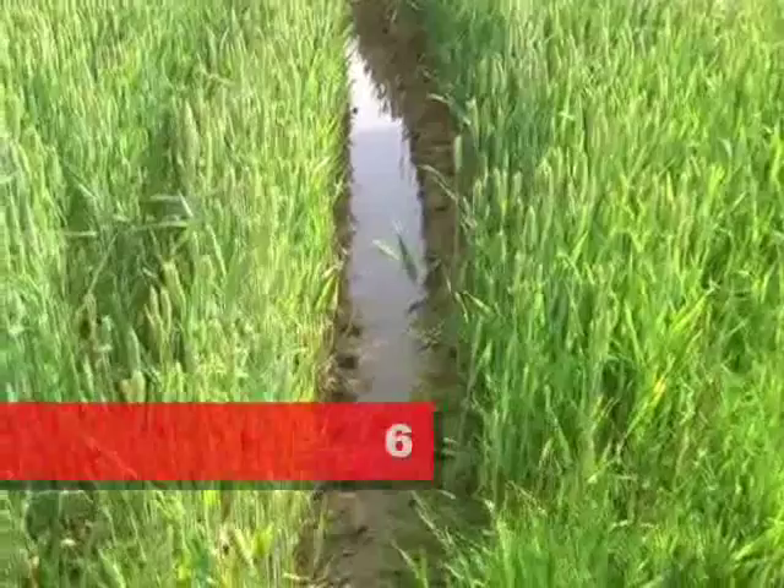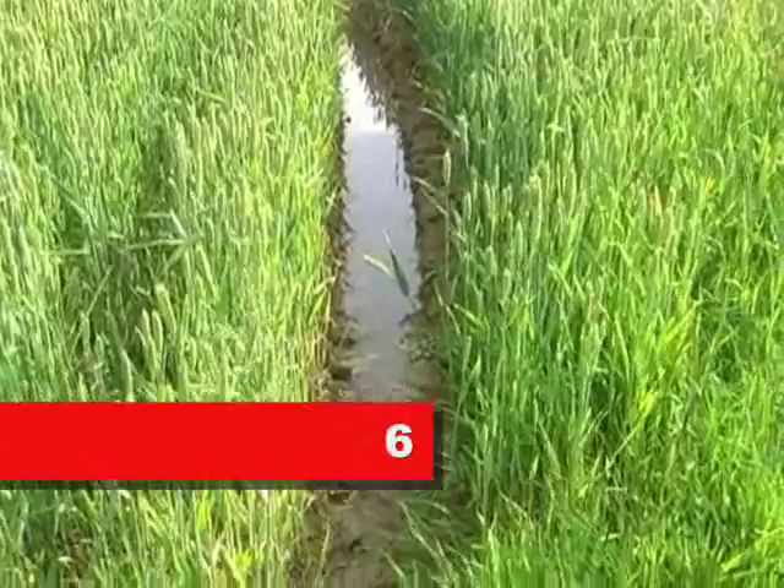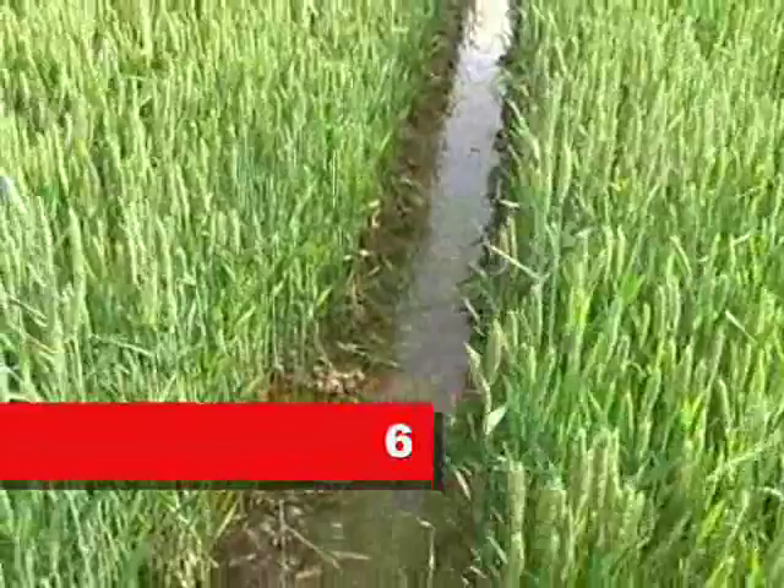Interesting to note that just about everywhere else I've been today, the ground was completely dry. But the ground in these fields appears to be quite wet, which is exactly how it was on the day of the battle — and it had a serious impact on the French.